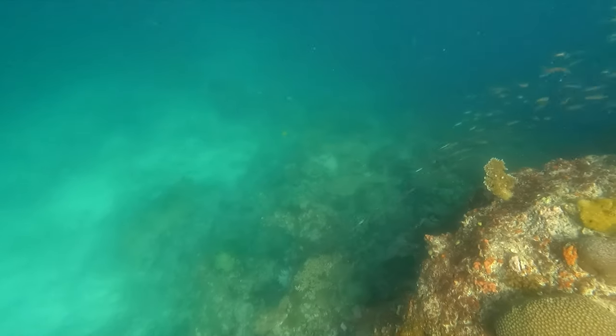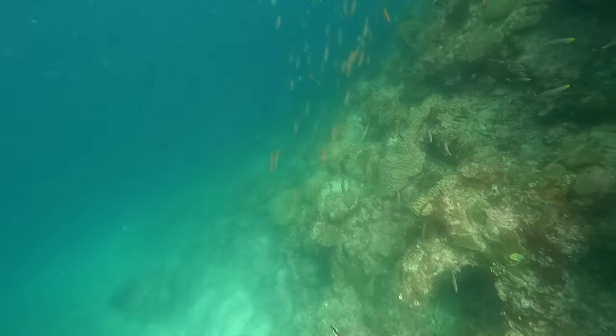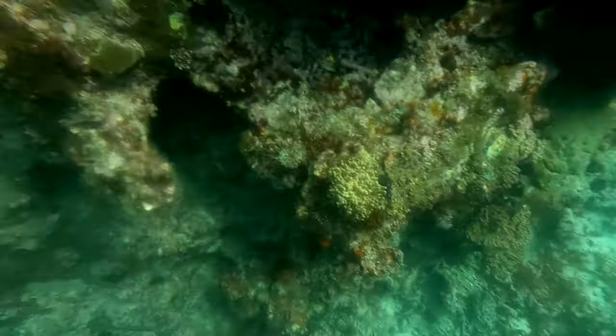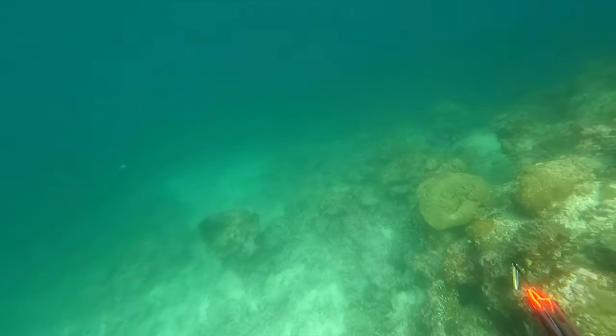I make my way down to the base of the bommie and just pretty much drift dive down, not putting in too much effort. Have a little look around behind me, see if a mackie's coming in or something like that. It's a bit sharky here but luckily nothing seems to come in as of yet.